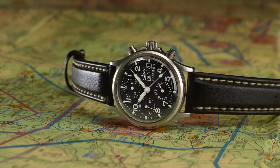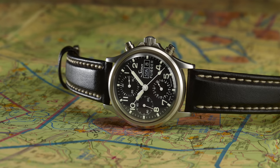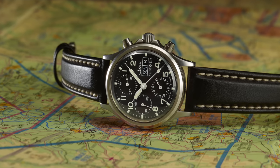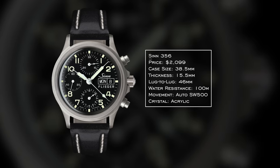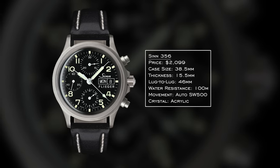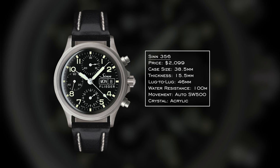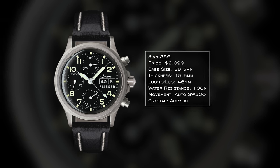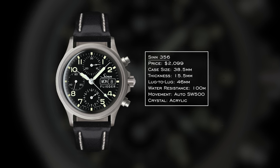Next, one of my favorites on the list: the Sinn 356. Available in different dial color variations, with both acrylic and sapphire crystal options. This brand was founded by a flight instructor named Helmut Sinn back in 1961, and they have never deviated from their vision. The classy, utilitarian, no-nonsense approach is fully present here. 38.5mm case — there's also a larger variant closer to 40mm. 15.5mm thickness, 46mm lug-to-lug, 100 meters water resistance, and an automatic Sellita SW500 on the inside.